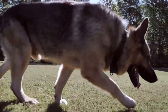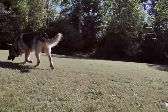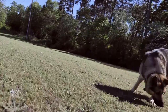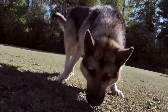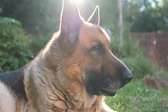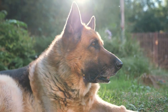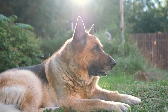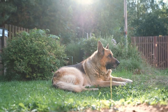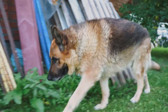Other traits that the German Shepherd is known for include their bravery, loyalty, and keen sense of smell. Combine all these traits and you can see why the German Shepherd is currently the most used police and military dog in the world. You don't have to be in the police or military to make good use of a German Shepherd — they're an extremely versatile dog breed that can handle virtually any job. Common jobs include herding, guarding, assisting the handicapped, or even helping out around the yard.